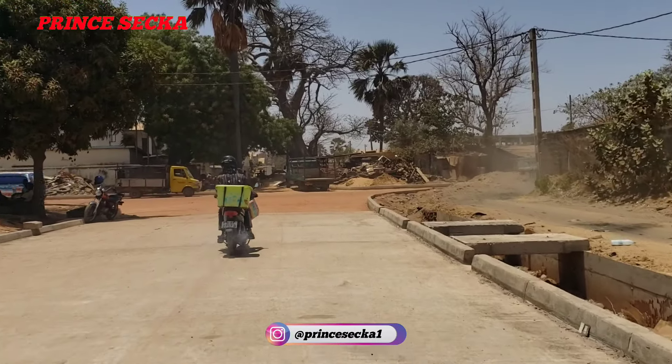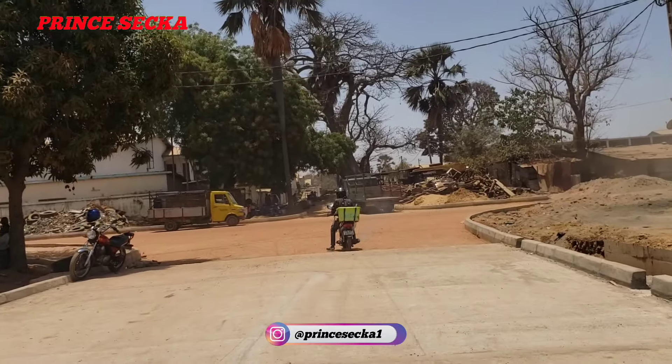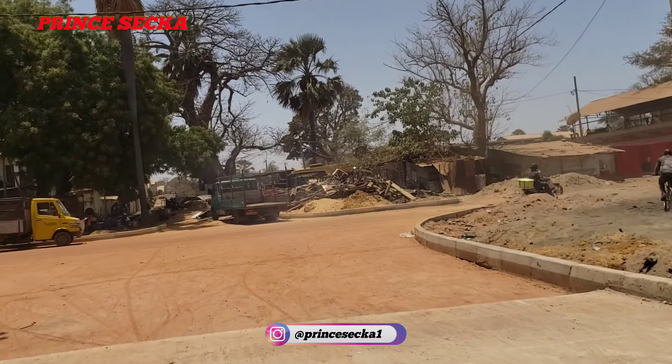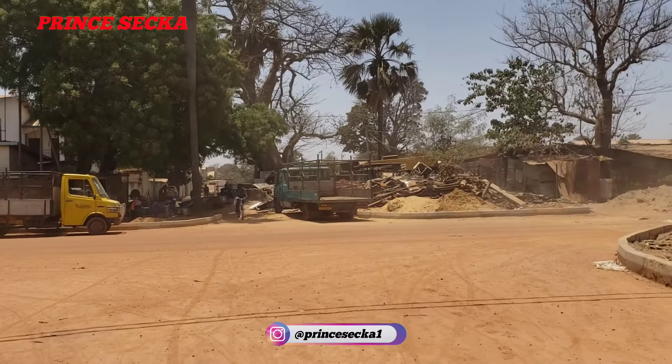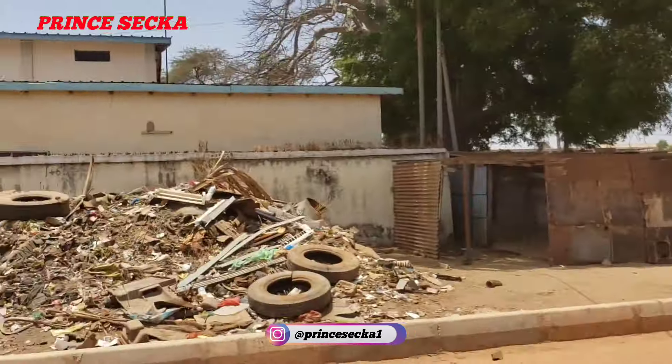This is where the concrete has stopped so far — this is how it looks here. I'm gonna end the video here. As always, if this is your first time on this channel, hit the subscribe button, like and share with friends and family. This is all I have for you on the old Jeshwang OIC road project. I'm at peace, see you next time.